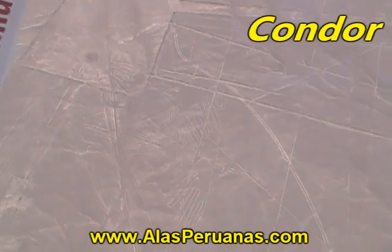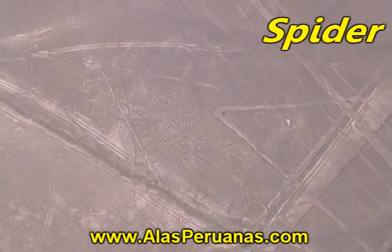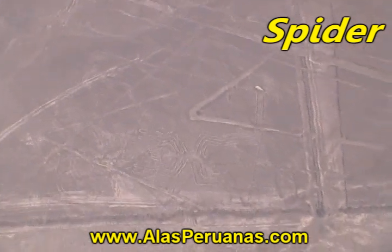Then we are going to continue and see the condor. Now the spider, next to a big rectangle which is also a Nazca line.